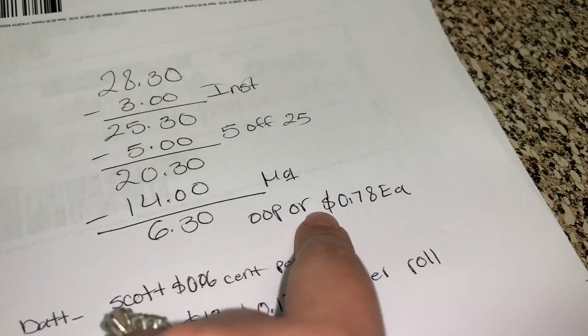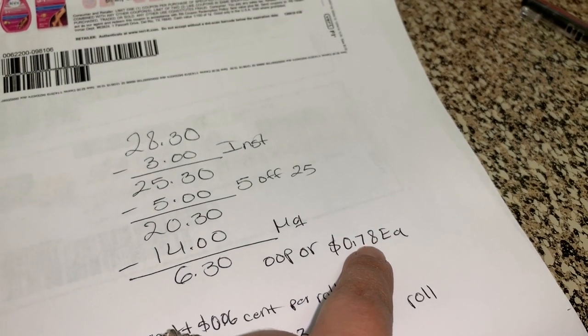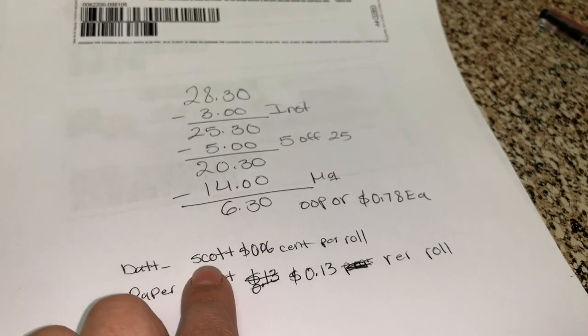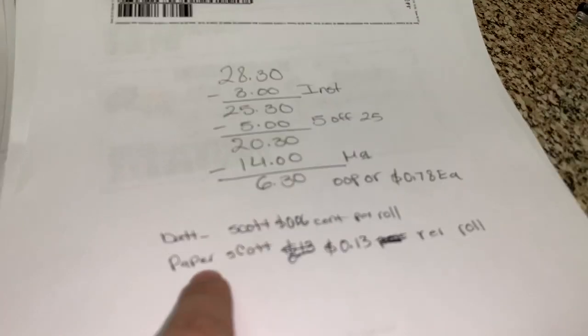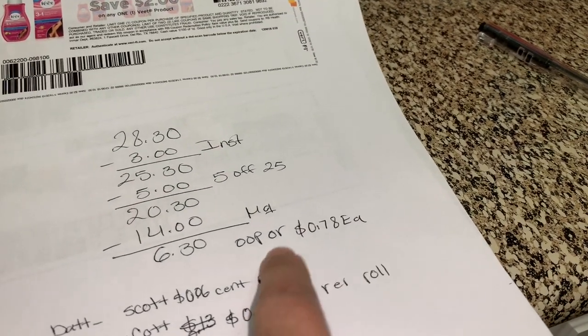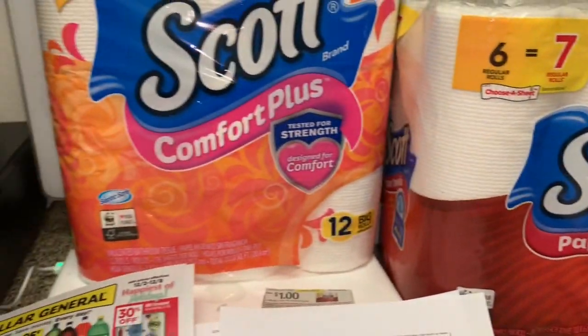Your total for the whole package should be only six dollars and thirty cents, or only seventy-eight cents per product — which is an awesome deal for paper products. If you get the Scott bath tissue it should be six cents per roll dividing seventy-eight cents across twelve rolls. If you get the paper towels you should be around thirteen cents per roll dividing seventy-eight cents across six rolls.